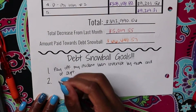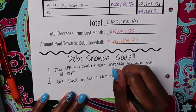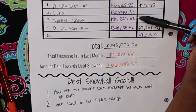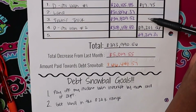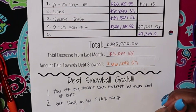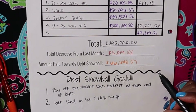Our other goal is still to get the land into the $20,000 range by September. If we pay an extra $1,000 on the land next month, we'll be in the $29,000 range, so we'll definitely make that goal as well. We're going to get rid of this interest so payments will start going towards the principal. In October the interest will start accruing again, so we'll see how it is when I get my actual student loan payment.